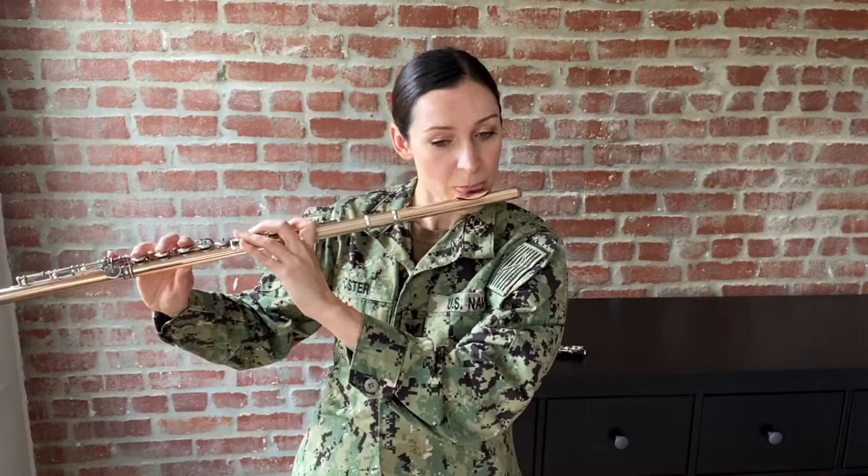The flute also has a pretty wide range. I'll demonstrate our most practical range on the instrument, which begins with the B natural below the staff, and goes over four octaves above that to a D natural. Whoo! Really, really high.